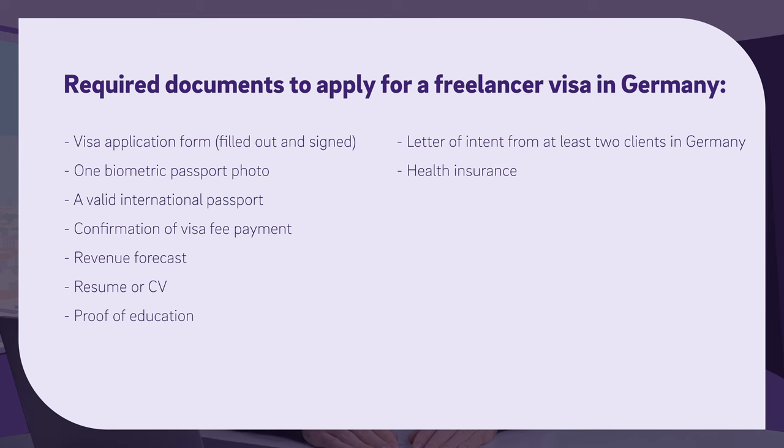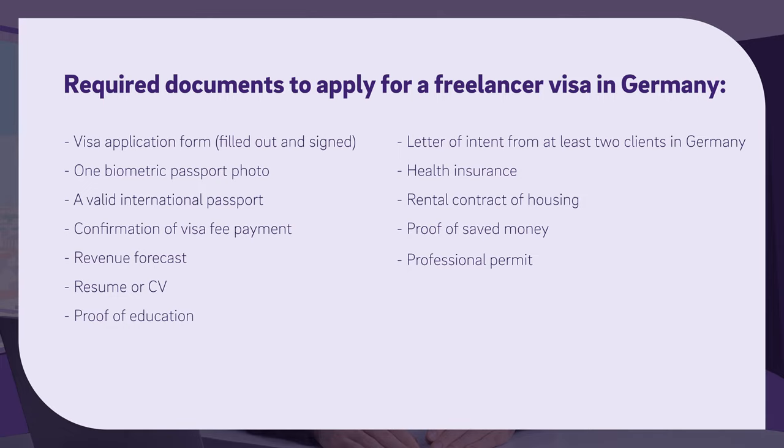You will also need health insurance, a rental contract of housing, and proof of saved money. This can be a document of your total savings proving that you have enough money to live once you arrive in Germany — for example, a bank statement or a blocked bank account. And if needed, a professional permit. For some specific professions, such as auditors, lawyers, or doctors, you need to have them recognized as such in Germany. And last but not least, if you are older than 45 years old, you need to have an adequate pension plan.